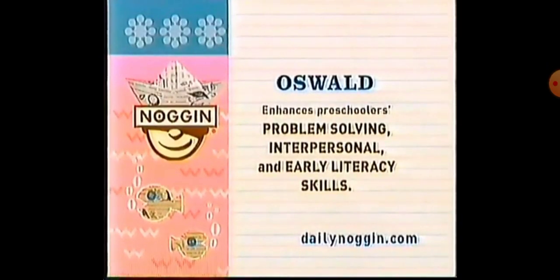Oswald enhances preschoolers' problem solving, interpersonal, and early literacy skills.